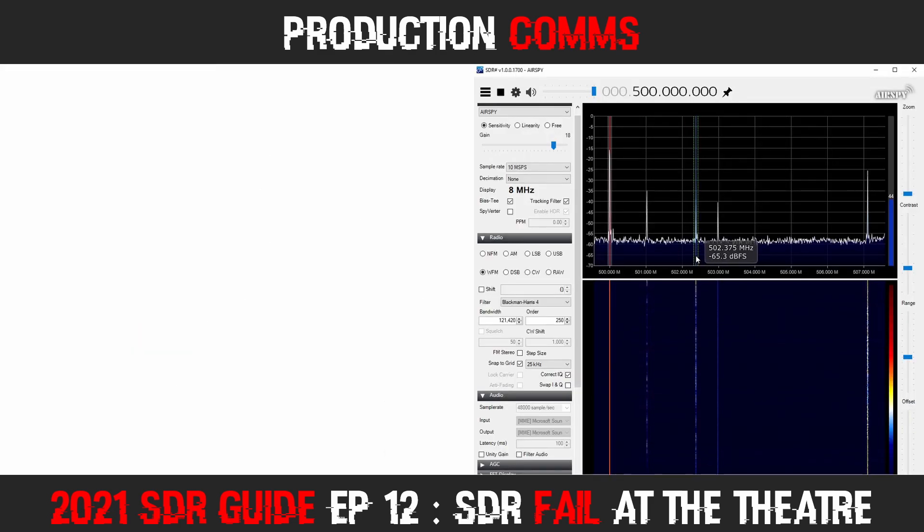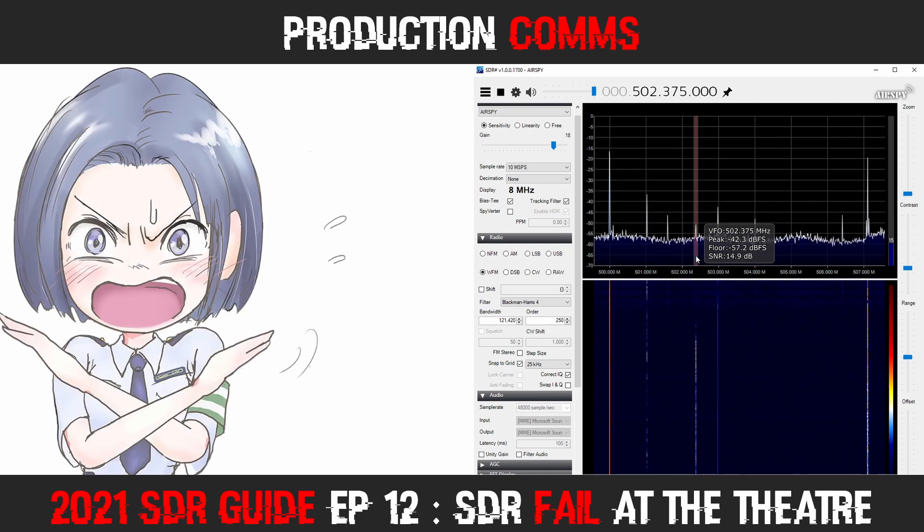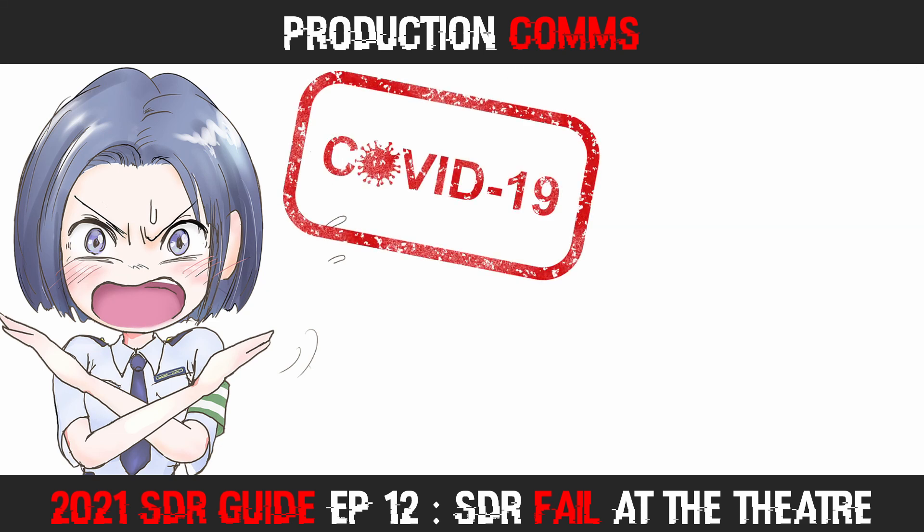Sitting in the lobby with my laptop and SDR hardware, I started searching for active frequencies in the 500 to 750 MHz range. I had just started when a security guard approached and informed me I would have to leave. It turned out that because of pandemic health and safety measures, the lobby was closed to the public, and the theatre was only accessible to ticket holders who had to remain in the auditorium except at the intermission.